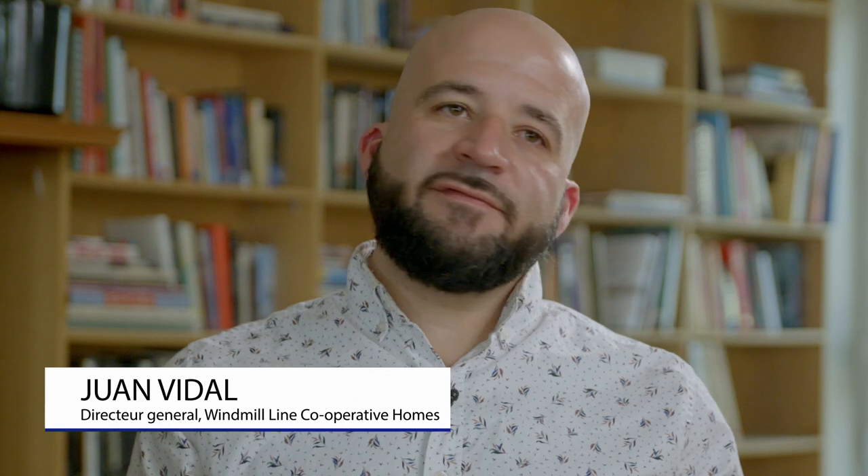The Windmill Line community is great. I've been living here for 11 years. The community at Windmill Line is a vibrant community. It's diverse. We have pioneers of the co-op movement that have lived here for 40 years.